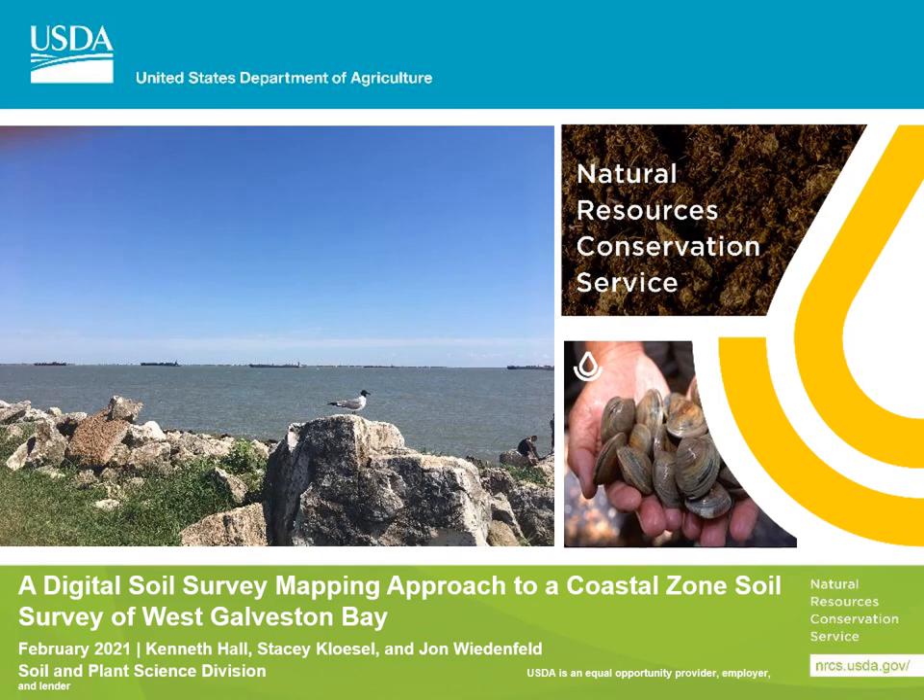Hi, my name is Kenny Hall. I am a soil scientist in the Soil Survey Office located in Rosenberg, Texas. I will be discussing a digital soil survey mapping approach that we've adopted for the Coastal Zone Soil Survey of West Galveston Bay.